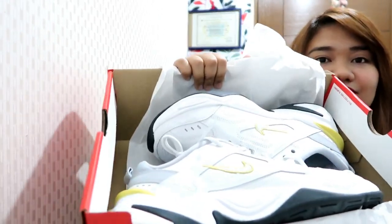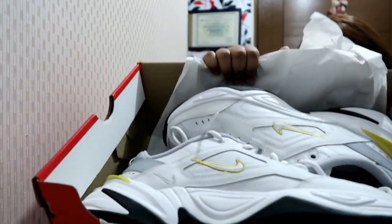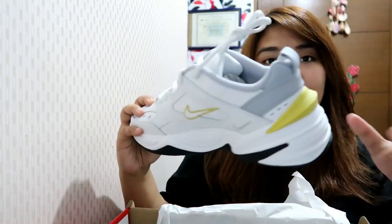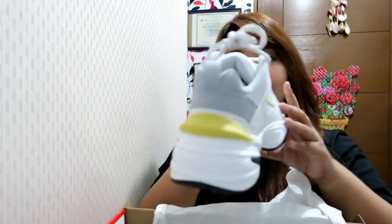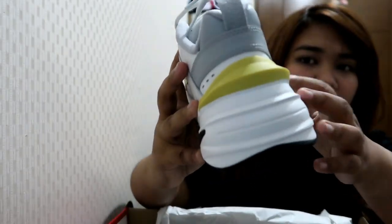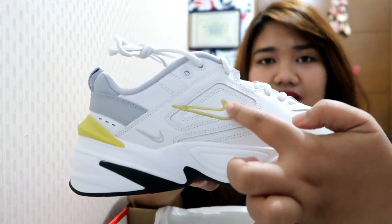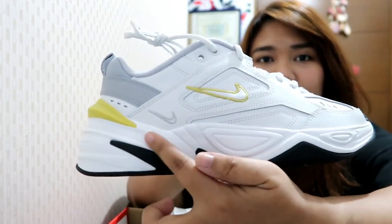So here's the inside of what I bought. The color — I'll call it yellow, but it's like a light mustard yellow. And there's a gray part here. And then there's a very little Nike logo check. And then white here, and black waves.